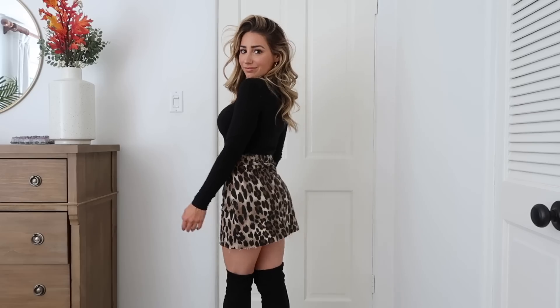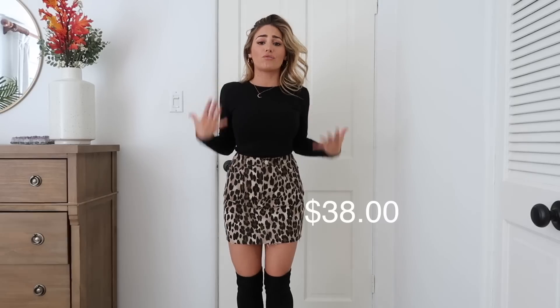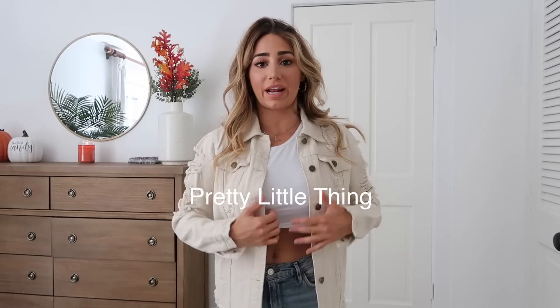The skirt is the other thing I got from Shoo Poo. Leopard skirts are so in right now. I don't like spending a lot on something that's just really trendy, so for me this is affordable, trendy, cute, really comfortable, and just hugs in all the right ways.